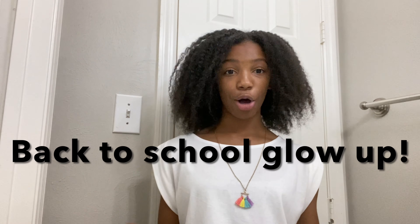Hey guys, it's me Deanna and welcome or welcome back to Deanna's World. In today's video I will be doing a back to school glow up. I am actually going to be a freshman in high school come August 23rd.